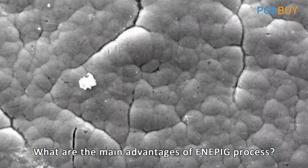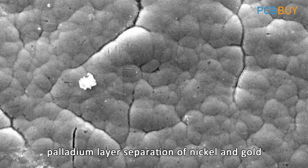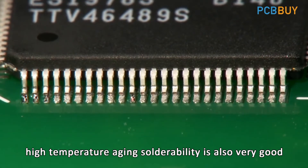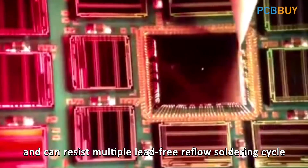What are the main advantages of the ENEPIG process? First, there will be no black nickel phenomenon — the palladium layer separates nickel and gold, which prevents the replacement of nickel and gold migration. Second, it offers excellent solderability; high-temperature aging solderability is also very good, and it can resist multiple lead-free reflow soldering cycles.